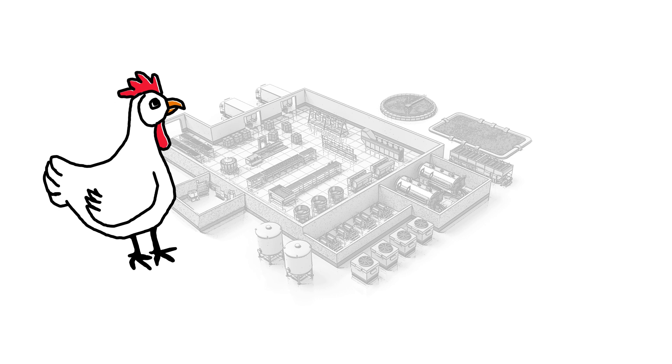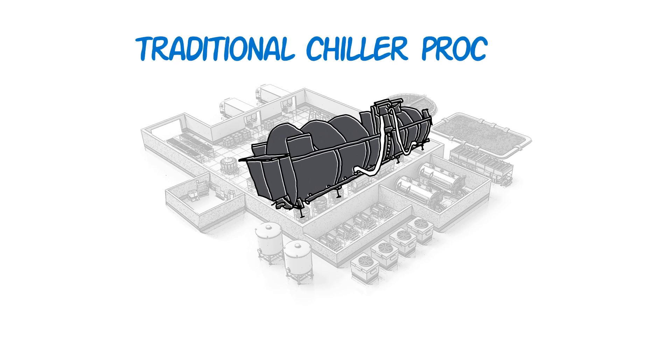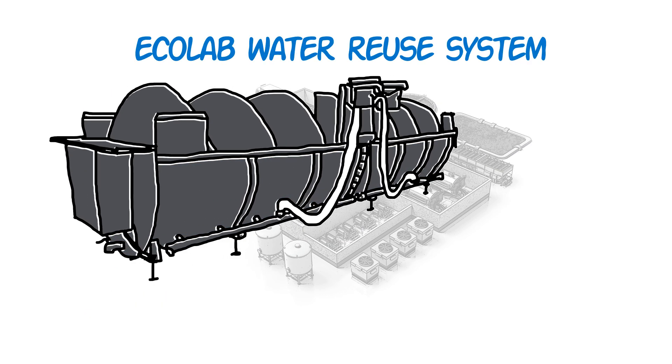As birds are processed, water is used continually to both cool and clean the protein. A typical chiller can use up to 40,000 gallons of water per day, and using traditional processes, the chiller must be emptied every night, cleaned and refilled before the next day's work begins.